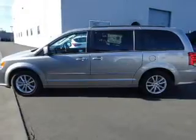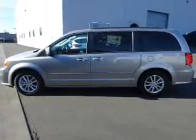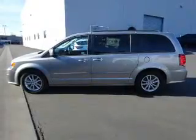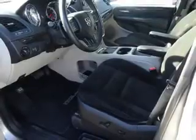Inside you'll find third row seats, Sirius XM satellite radio, an auxiliary input, steering wheel controls, a premium sound system, dual temperature controls, rear temperature controls, curtain head airbags, and front airbags.